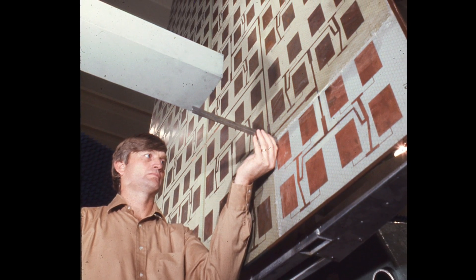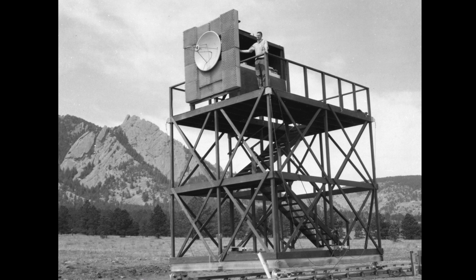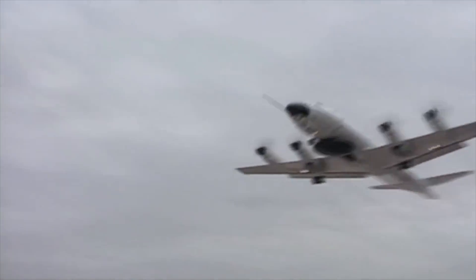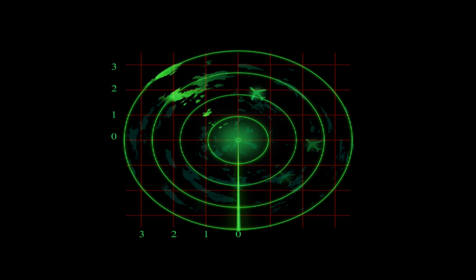For more than 40 years, the National Institute of Standards and Technology has helped engineers obtain the data they need by developing state-of-the-art measurements and calibrations for high-performance antennas. Today, these measurements are even more challenging because advanced communications and aerospace applications require tiny antennas that operate at higher frequencies than ever before.